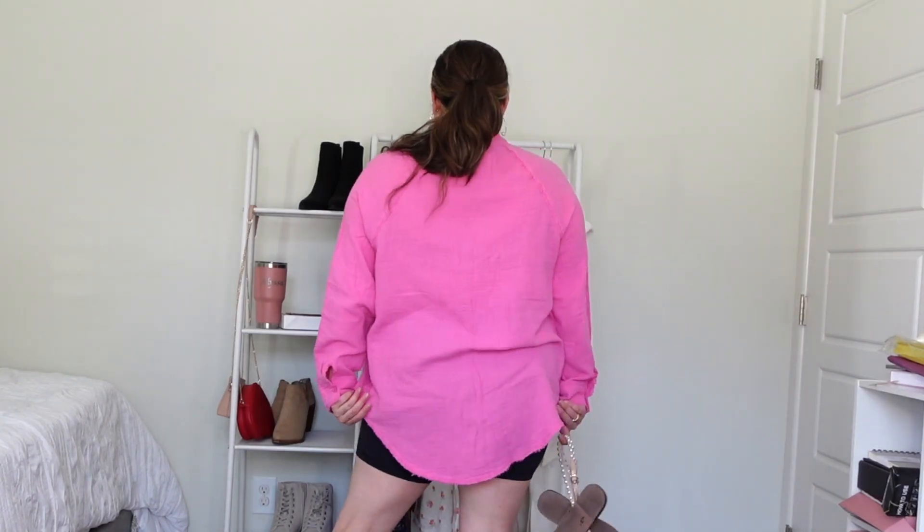This is the pink gauzy top — I think it's called the pool cover-up — and I'm wearing a medium, which is almost two sizes down from my usual large/XL. The large fits true to size and is more oversized, covering more. But even the medium gives good coverage — I've got good booty coverage here — so it does pass the cover-up test for me.